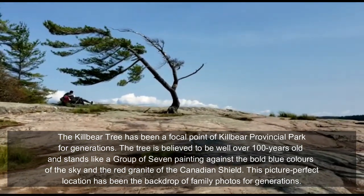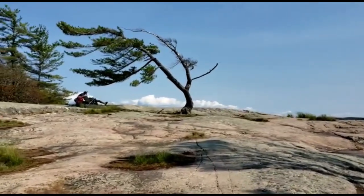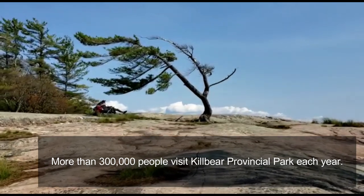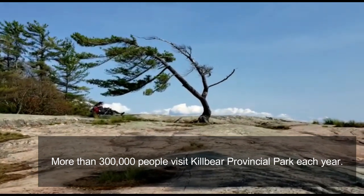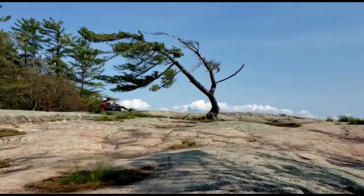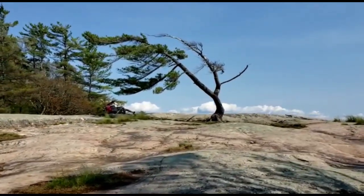There's a lot of interesting facts about this tree that you might like to know. This tree has been here for generations, and a lot of photography has taken place here. According to historians, this is the most famous photograph tree in Canadian history.